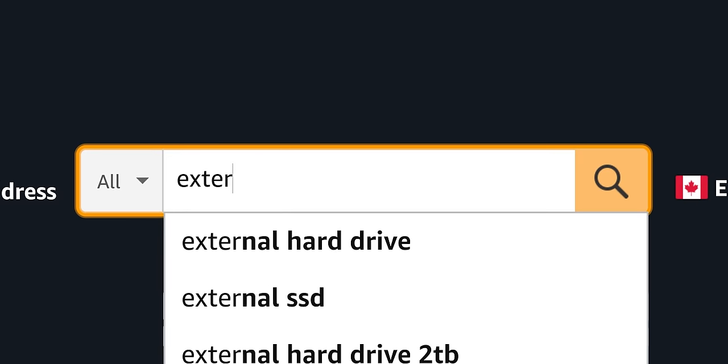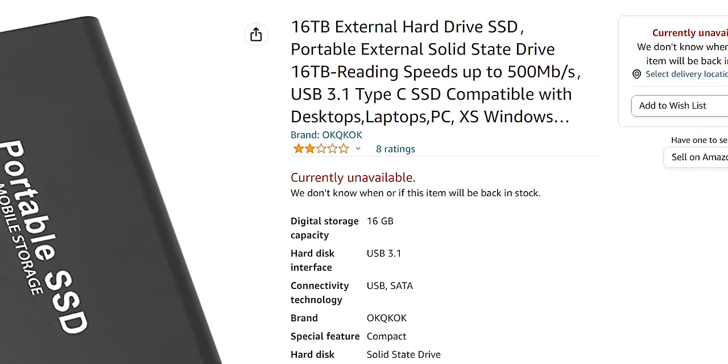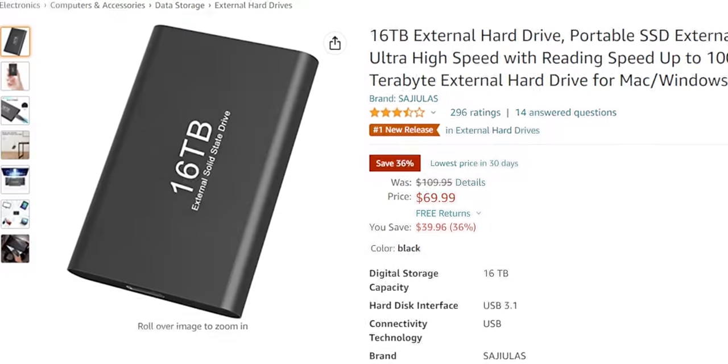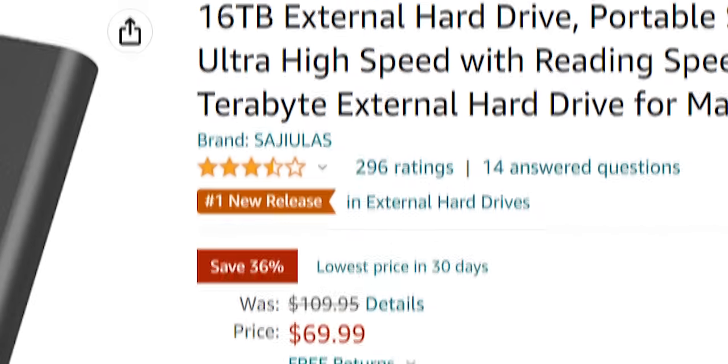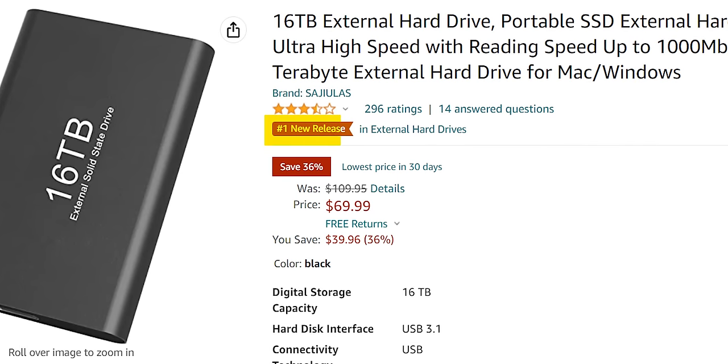Look at this. A quick search for external SSD yields real, real, real, real — fake. Fake on the second line. But come on, Linus, you might say. No one would buy a one-star rated product from OKQKOK, which is fair enough. But what about these ones with nice prices, dozens of positive reviews, and prime shipping? Fake, fake, fake.